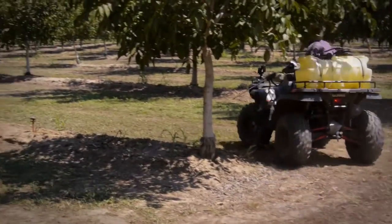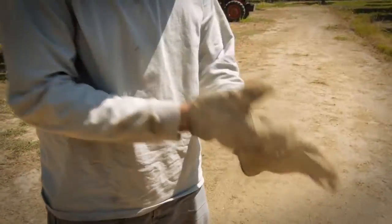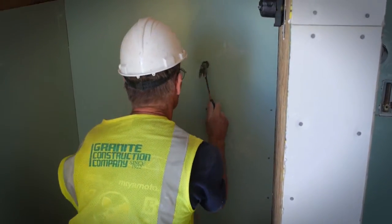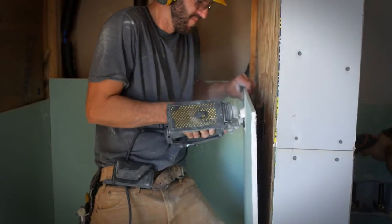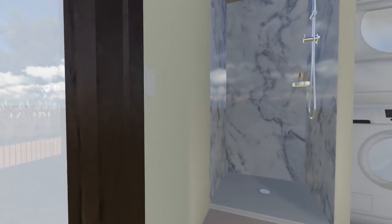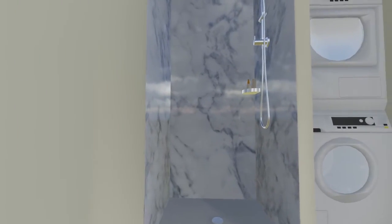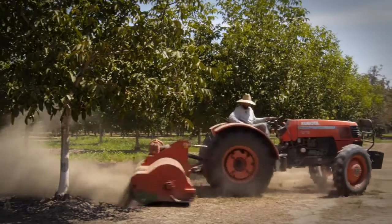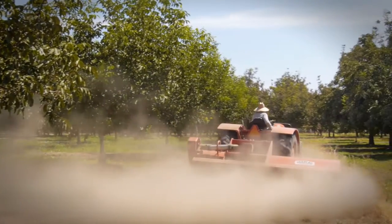One problem faced by today's farm workers is the accumulation of debris in their living space. Our home's solution is integrated into its design, and we call it the cleansing room. This secondary entrance allows an individual to wash off the unwanted elements after a hard day's work before joining the rest of their family. This way, a home remains a home while work stays at the door.